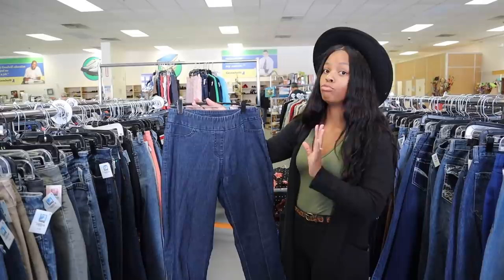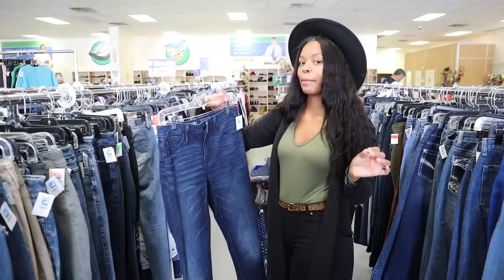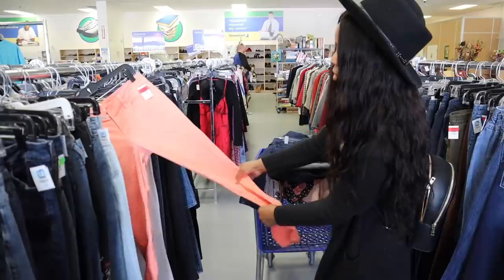These pants are $7.99! Sometimes you can find cute jeans in your size, but if you're going for that mom jean look, you want to get a bigger size. So I'm gonna look over here in the large and extra large for cute summer pants.